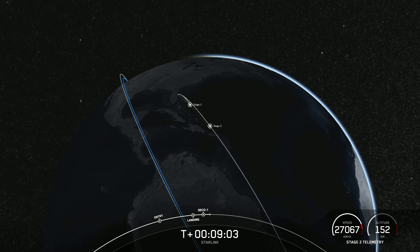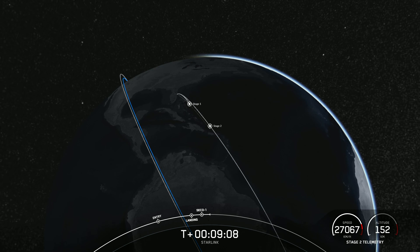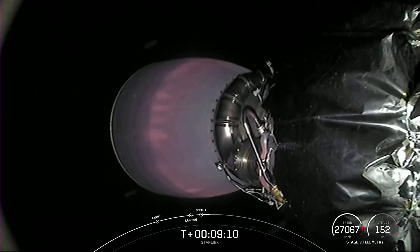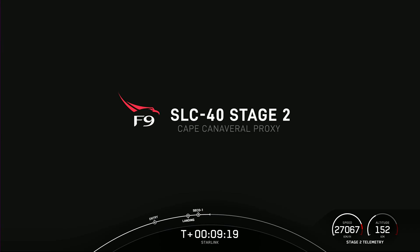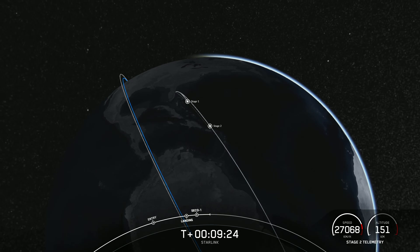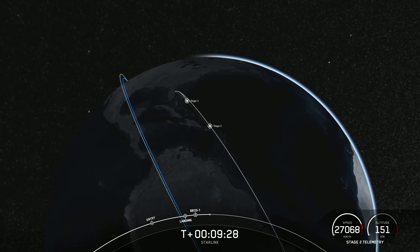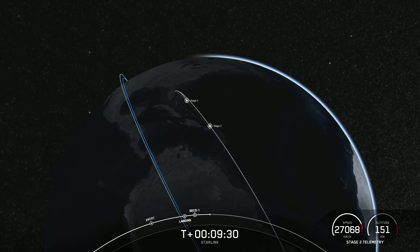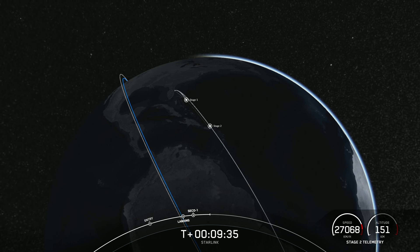With confirmation of successful first stage landing and second engine cutoff, that's going to wrap up our coverage for today. Today's landing marks our 199th overall landing of an orbital class rocket, including Falcon 9 and Falcon Heavy missions, and our 230th Falcon 9 mission to date. Be sure to check out our social media for confirmation of Starlink satellite deployment. F9 is set to lift off again later this afternoon at 2:19 Pacific time from our West Coast launch pad. Thanks for joining us and we'll see you next time.